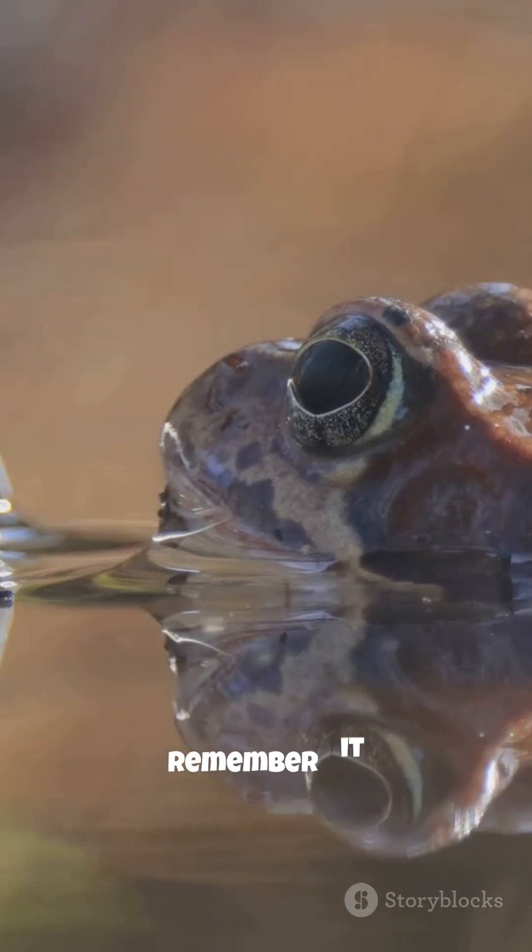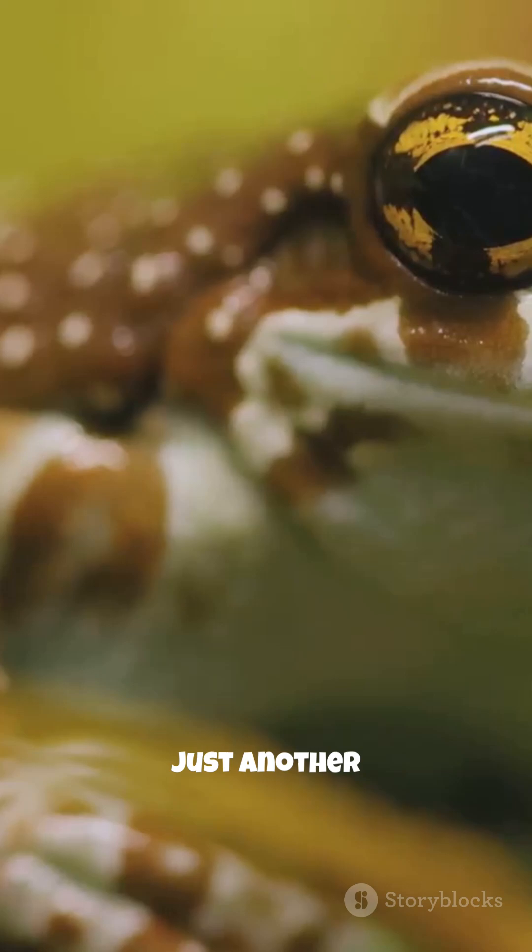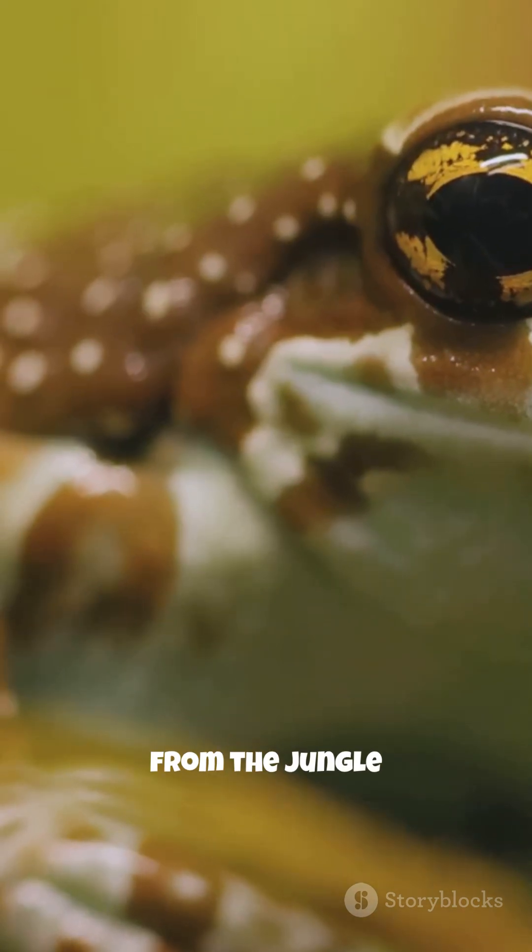Next time you see a frog blink, remember — it might not be tired. It might just be swallowing its lunch.